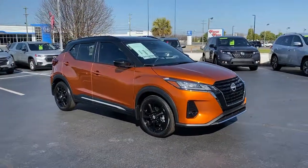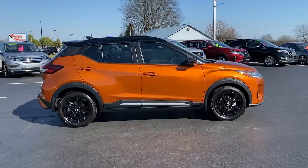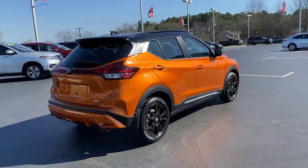Looking for your dream car? It could be the 2022 Nissan Kicks. This Nissan Kicks packs a lot of fun into an efficient, compact package.